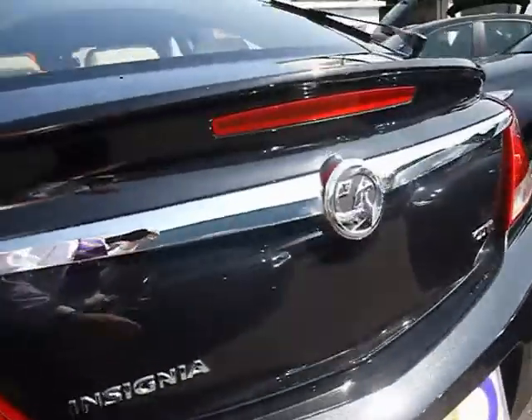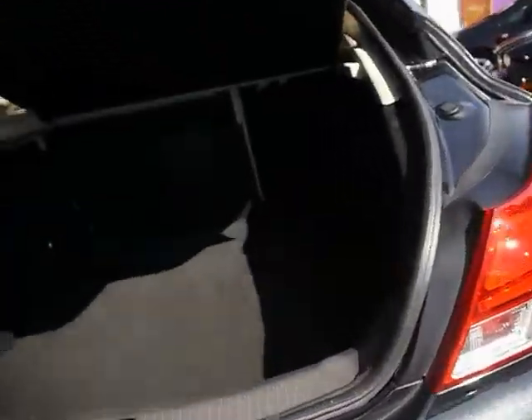On the rear we've got the parking sensors. Most importantly, there's a large spacious boot with plenty of room for anything you may need to store in there.